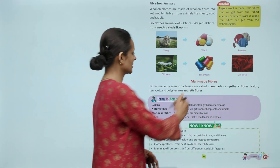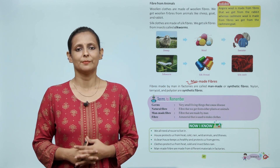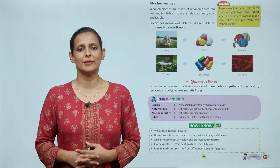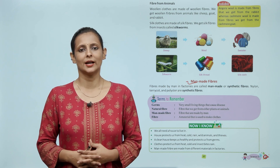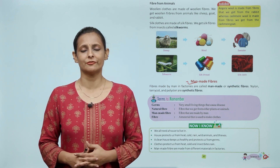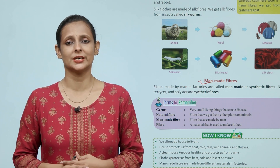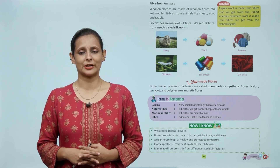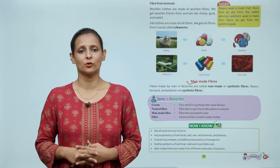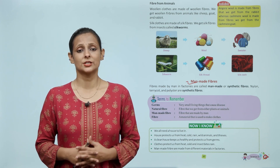Man-made fibers. Fibers made by man in factories are called man-made or synthetic fibers. Nylon, terricot and polyester are synthetic fibers. बच्चों, man-made fiber वो होते हैं जो मनुष्य द्वारा विकसित किये गए हों — जैसे कि nylon, terricot, polyester — इनको हम synthetic fiber कहते हैं।